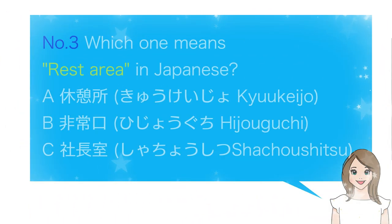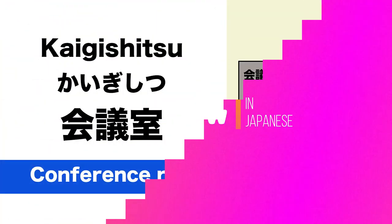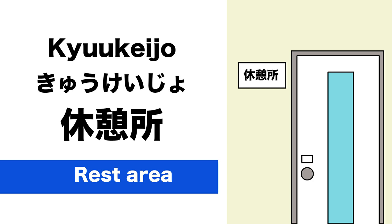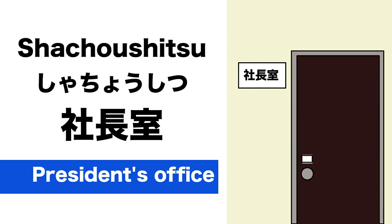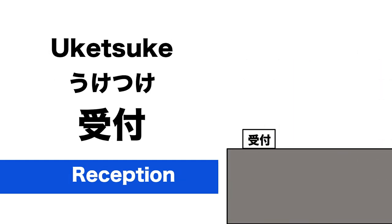Number 3. Which one means Rest Area in Japanese? A. 休憩所. The answer is A. Great!